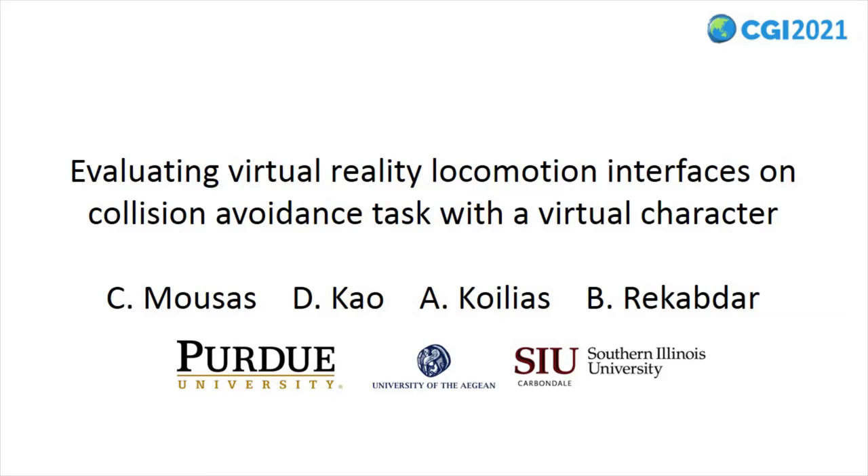Hello and welcome to our presentation of our study evaluating virtual reality locomotion interfaces on collision avoidance task with a virtual character.